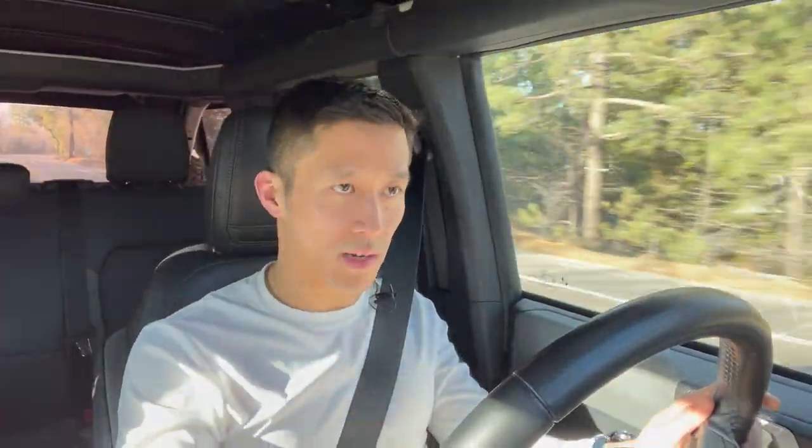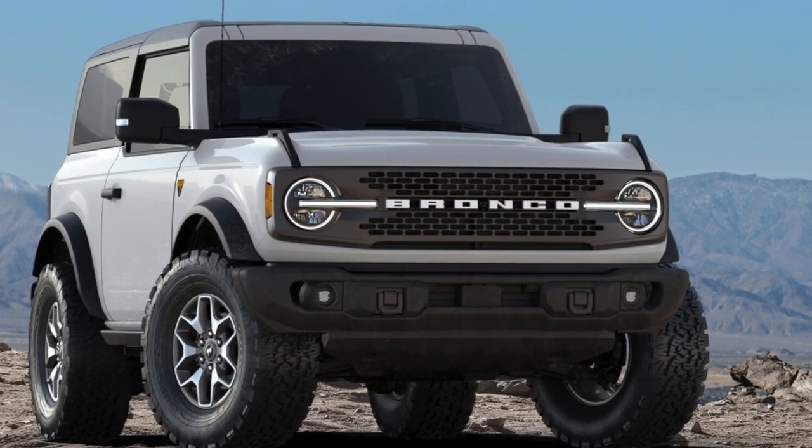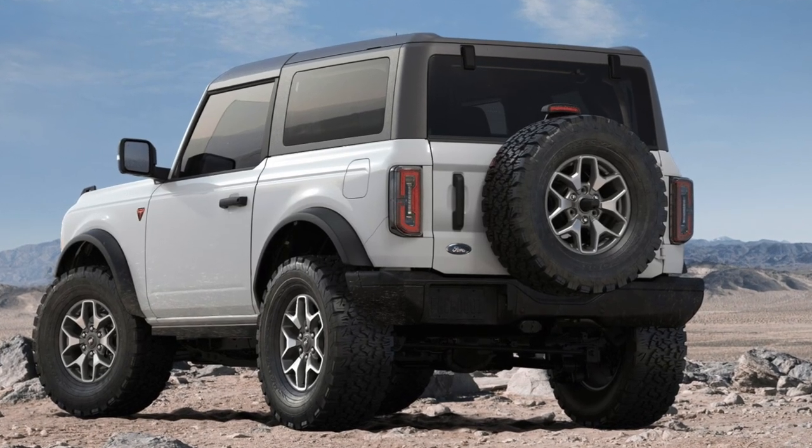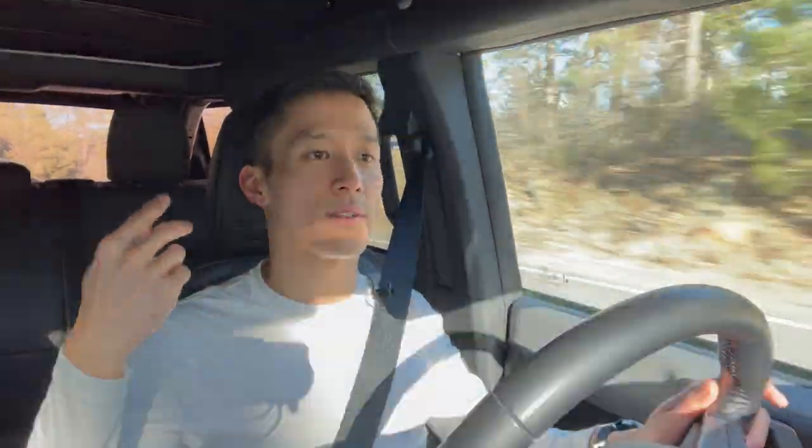So far we've talked about the capability-related differences and the interior differences. Going back outside the Bronco, there are just two more differences to cover. The Badlands comes with the Bronco Signature exterior lights, which frankly looks super cool. And the Badlands also comes with two rear tow hooks versus one on the Black Diamond. This is just a partial list of the differences — there are a few more that I didn't mention, but I wanted to focus on the ones I thought were most interesting or most important.